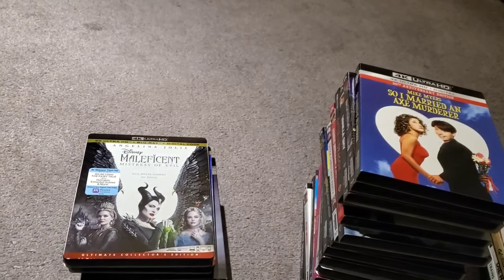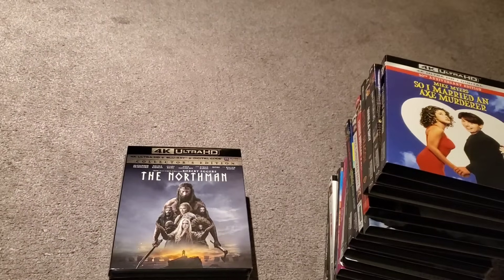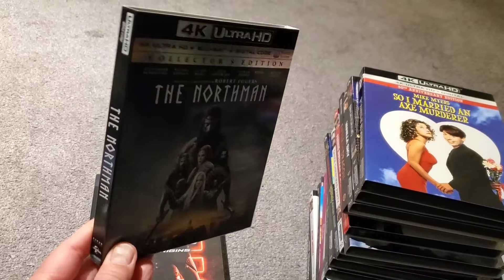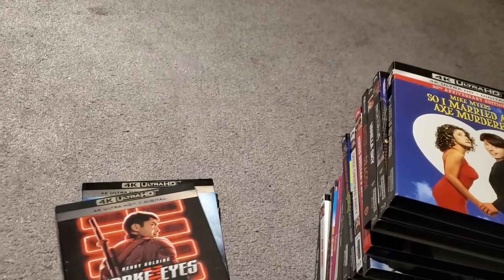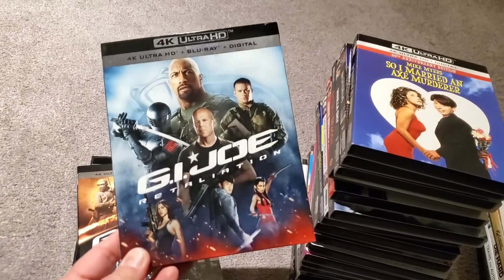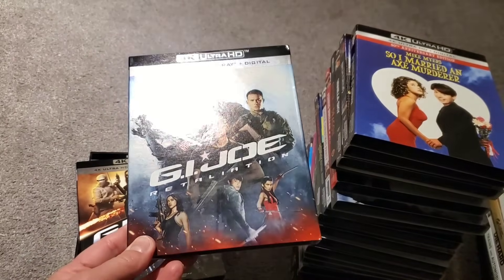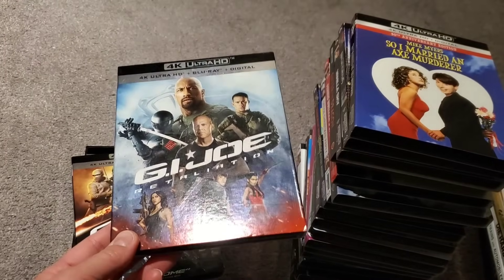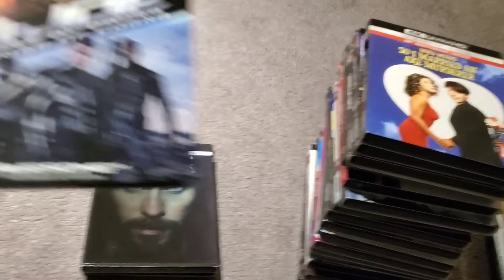I picked up No Time to Die, Maleficent Mistress of Evil, the first Frozen movie, and The Northman — this movie is so good, I highly recommend it if you haven't seen it. I also picked up Snake Eyes and the GI Joe 4Ks when they were on sale at Walmart for like nine dollars — super cheap. We have GI Joe Retaliation and GI Joe The Rise of Cobra.